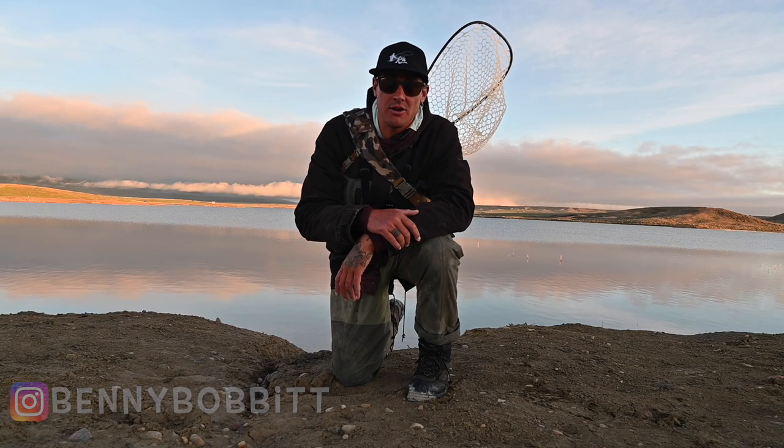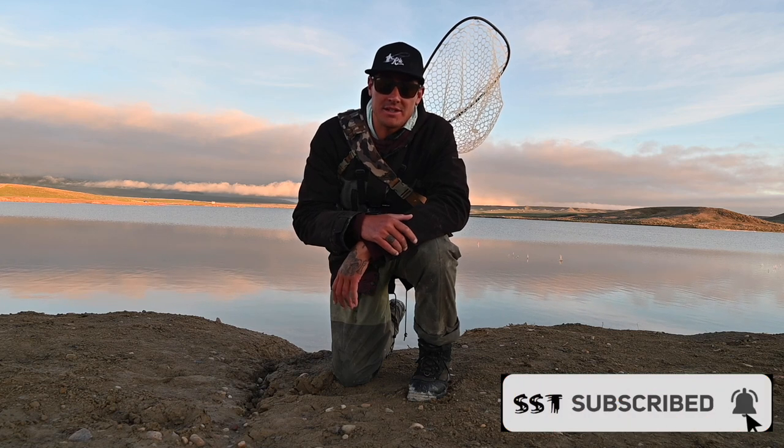Good morning, welcome to another episode with Real Hustle. We find ourselves back here in Wyoming where we're going to be doing some fly fishing with a few friends. So stay tuned, subscribe if you haven't, and let's get right to the episode.